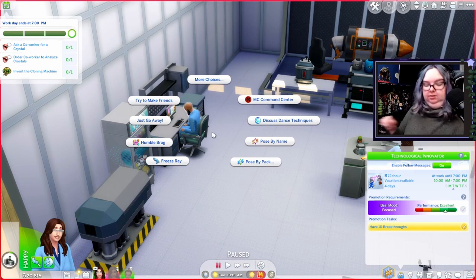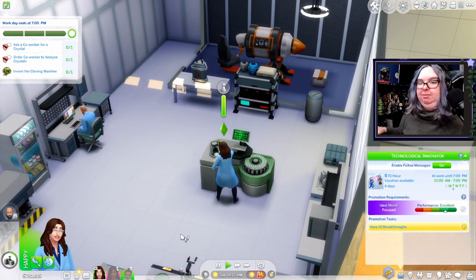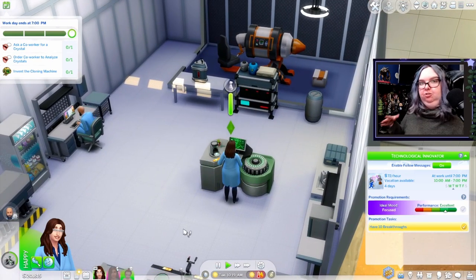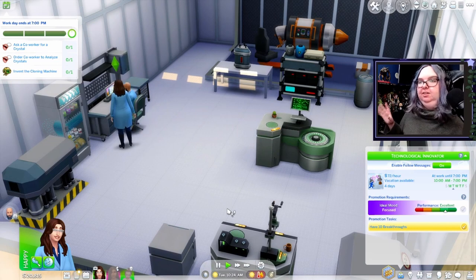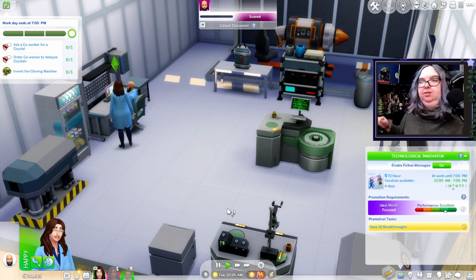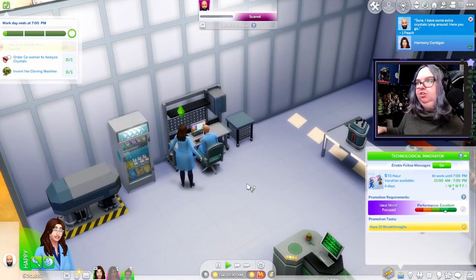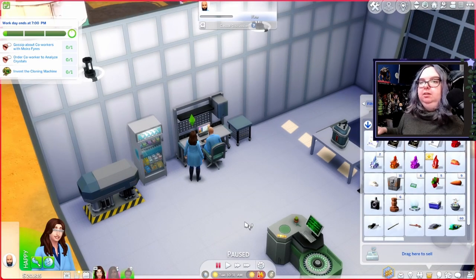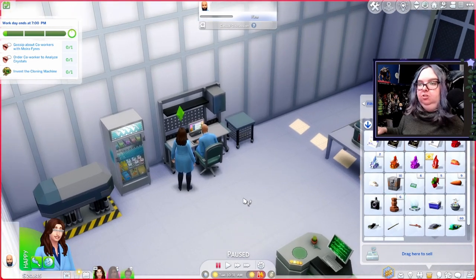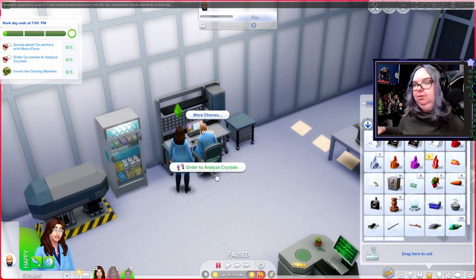We should probably get a crystal from a co-worker first, just to make sure we have one, since I don't know what the cloning machine will need. I'm using the pie menu search — I think it's Twisted Meximon — and it's so useful because the whole pie menu is so confusing now. All right, got one peach crystal. Now we have to gossip about co-workers with Moira and order a co-worker to analyze crystals.